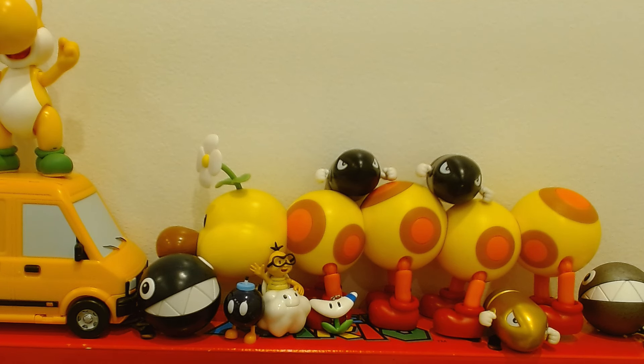Moving up, the giant Wiggler figure is pretty fun. I remember I found this figure like the day after it was announced, and that was a cool experience — just to walk into the store and be like, there it is, what do you know.